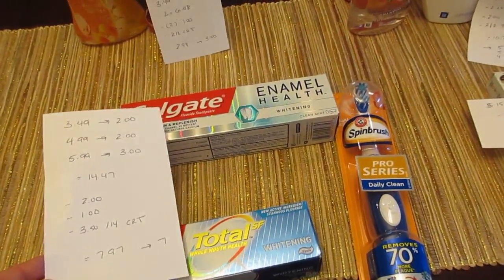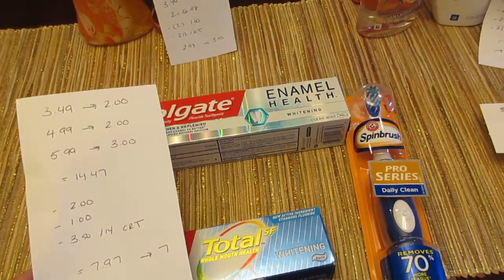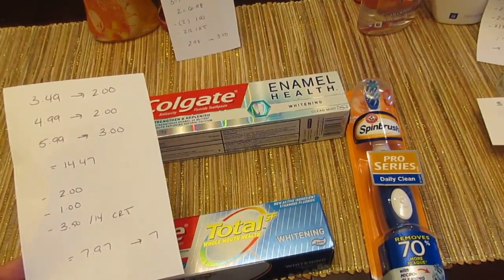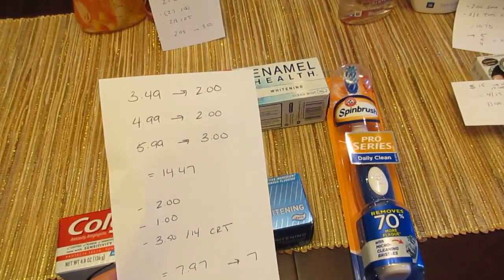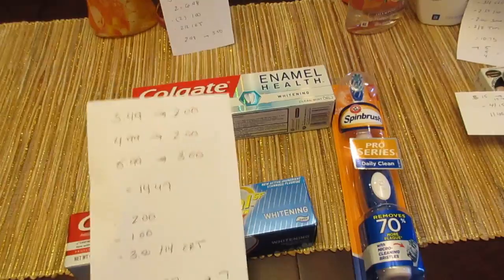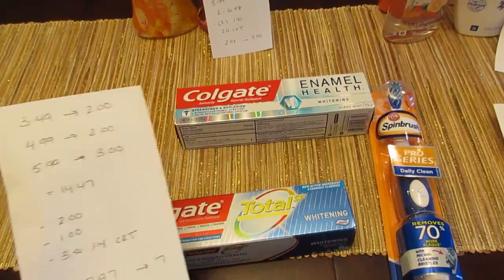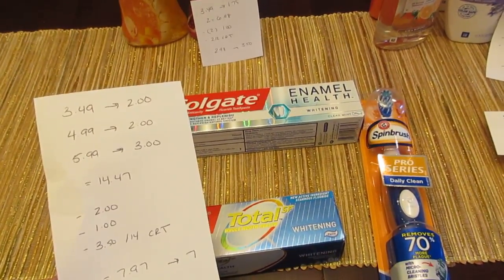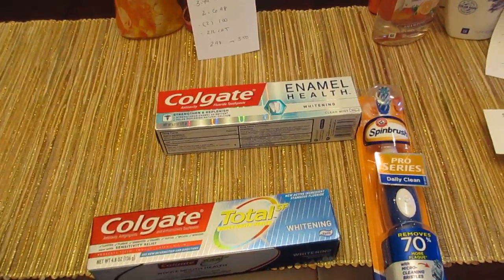The other deal is the Colgate Optic White Enamel Health. They are $4.99 and you're getting $2 back. I didn't have any coupons for that, but because of the CVS coupon I had, I decided to get it in order to use the CVS coupon. The Arm & Hammer Spin Brush is $5.99 and you're getting $3 back, and we have a $1 coupon from today's insert or from coupons.com. All three things together were $14.47. I had the one $2 coupon, the $1 Arm & Hammer coupon, and a $3.50 off $14 CVS coupon for toothpaste and toothbrushes. So I paid $7.97 and got back $7.